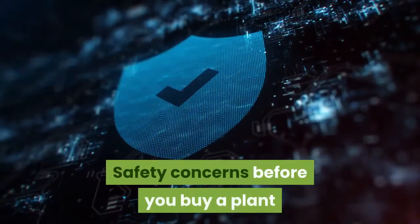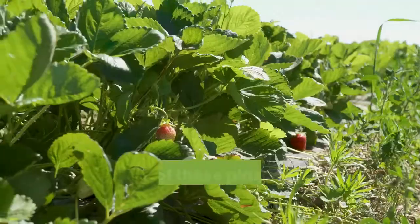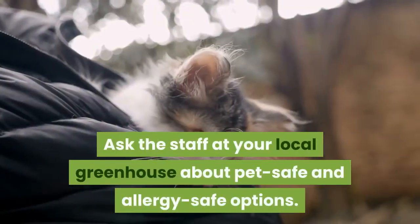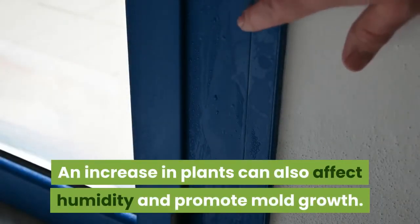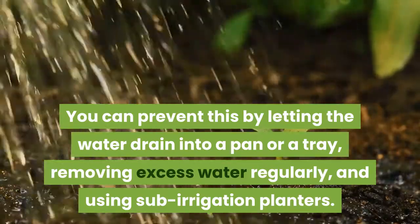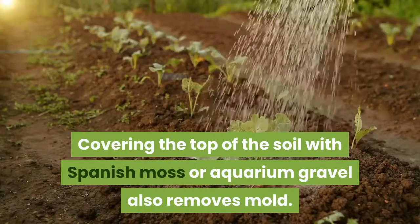Safety concerns before you buy a plant: you may want to reconsider air purifying plants if you have pets such as cats and dogs, as many of these plants can be toxic to them. Ask staff at your local greenhouse about pet-safe and allergy-safe options. An increase in plants can also affect humidity and promote mold growth. Prevent this by letting water drain into a pan or tray, removing excess water regularly, using sub-irrigation planters, and covering the soil with Spanish moss or aquarium gravel.